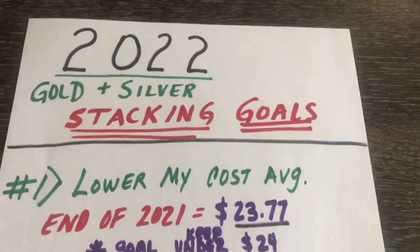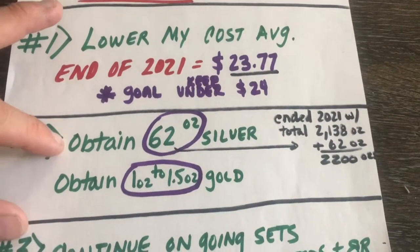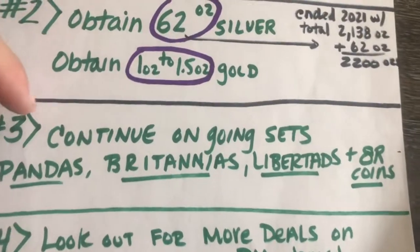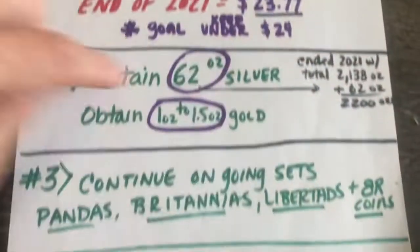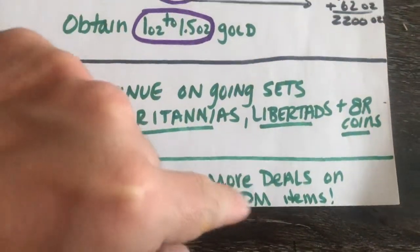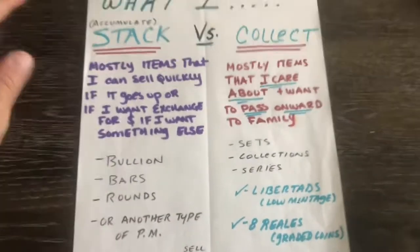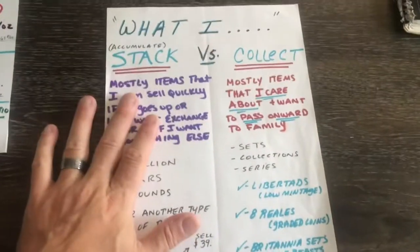For those who have never been here before, here are my stacking goals. Just lower my cost averages, obtain a meager 62 ounces of silver and one and a half ounces of gold, continue my ongoing sets — as you can see, eight reales coins — I got two more of them this month. Look out for more deals on precious metals, which I did find. What I stack versus what I collect: buy something low, sell it higher if I'm just going to stack it, versus what I collect like these things.